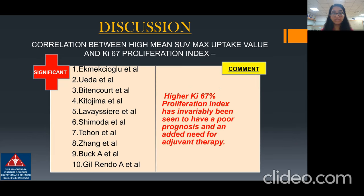Correlation between high mean SUV max uptake value and KI-67 proliferation index was found to be significant in ten studies. Higher KI-67 index was invariably seen to be associated with poor prognosis and an added need for adjuvant therapy.